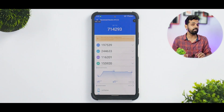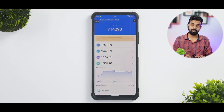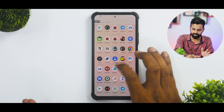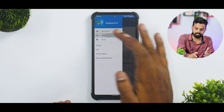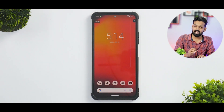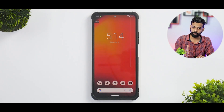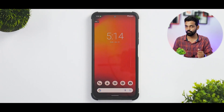On AnTuTu benchmark we get a splendid score of 714,293. The temperature of the device increased by six degrees and battery dropped by five percent — pretty standard. On Geekbench we get 980 single-core and 3,241 multi-core — very close to stock MIUI. I played one match of Apex Legends and one multiplayer match in Call of Duty Mobile, which you'll see next with FPS and temperature readings.